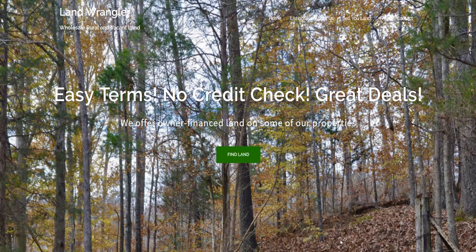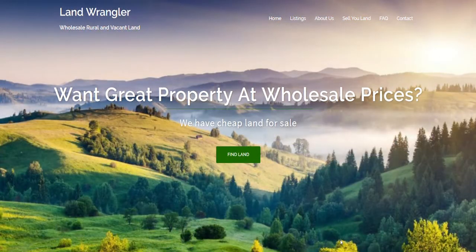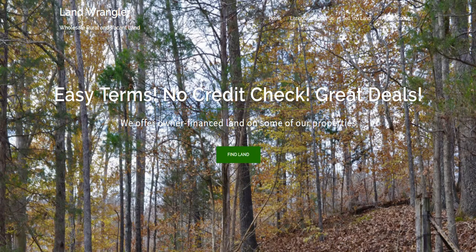Hi, this is Nick with LandWrangler.com where we have great property at wholesale prices. Today I want to show you a 13-acre property in Houston County, Tennessee. This nice wooded property is completely covered in trees and has a spring. Let's go check it out on Google Earth.